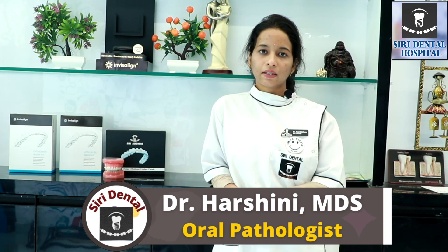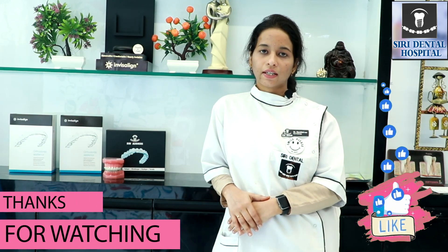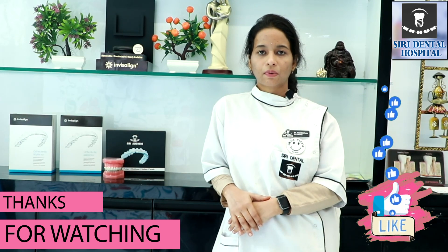If you have any doubts, tell us in the comments section and we will respond to you. Please like, share, and subscribe to our channel. Thank you.